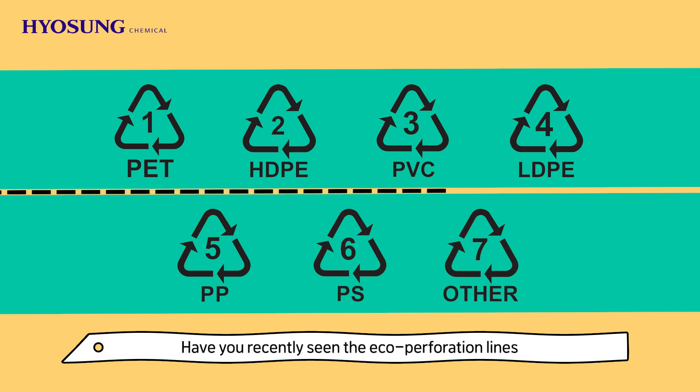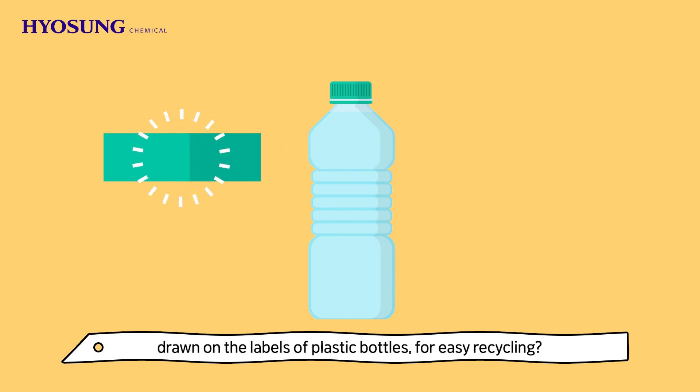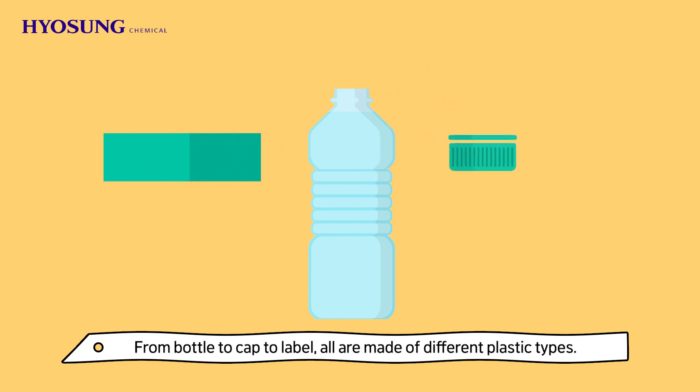Have you recently seen the eco-perforation lines drawn on the labels of plastic bottles for easy recycling? From bottle to cap to label, all are made of different plastic types.